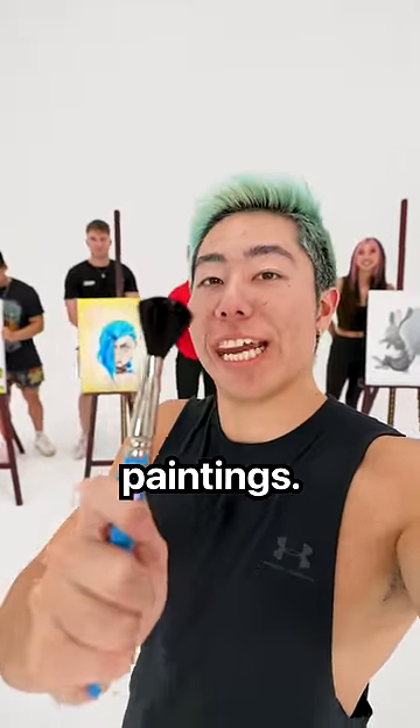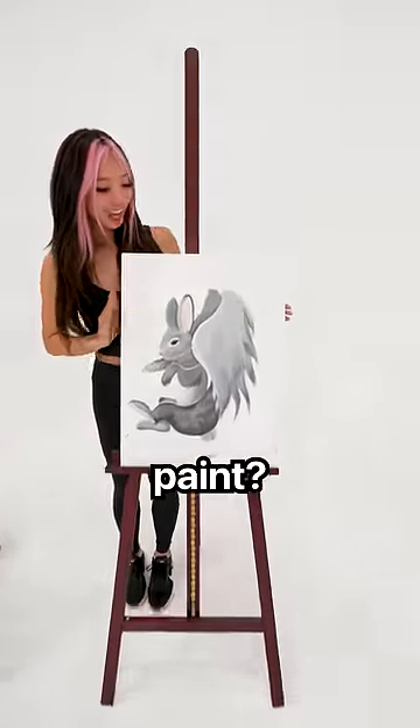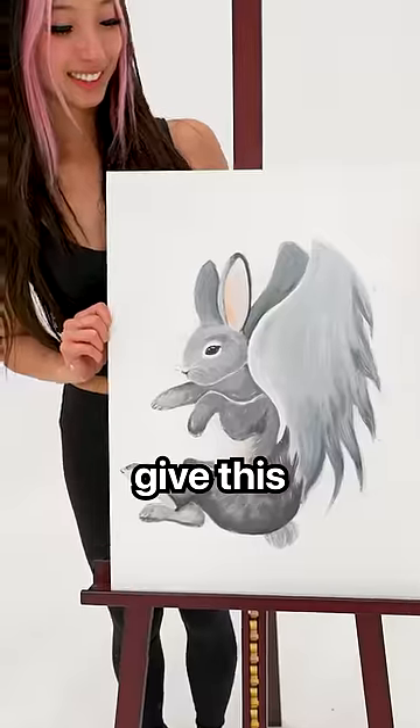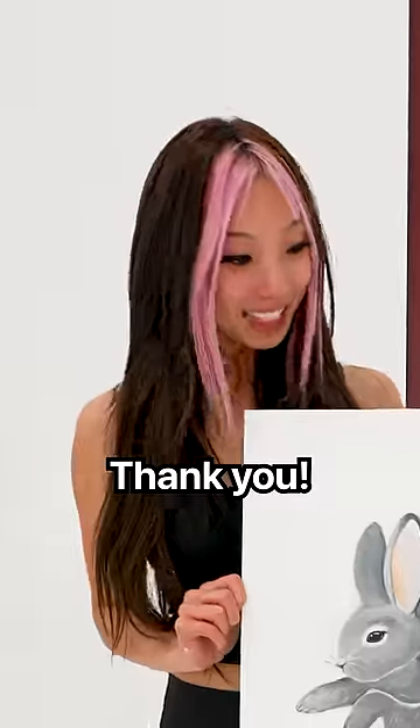I challenged four people to make acrylic paintings. Whoa, Michelle, what did you paint? I did a rabbit with bird wings. So cute. I will give this a 9.5 out of 10. Thank you!